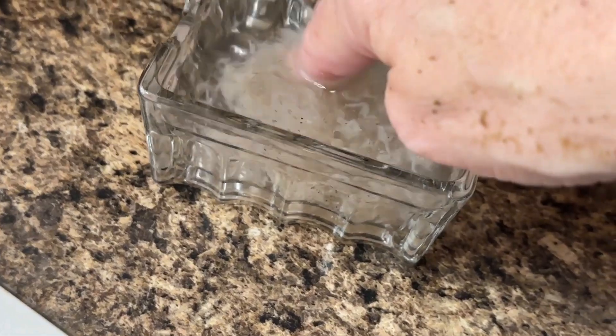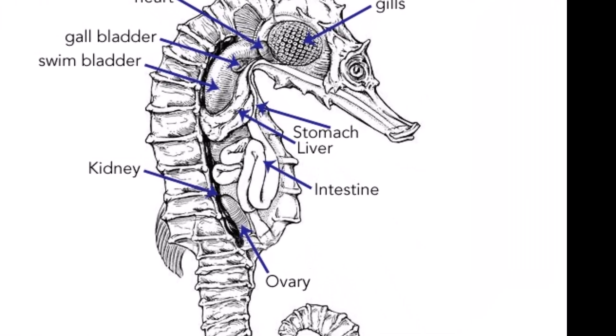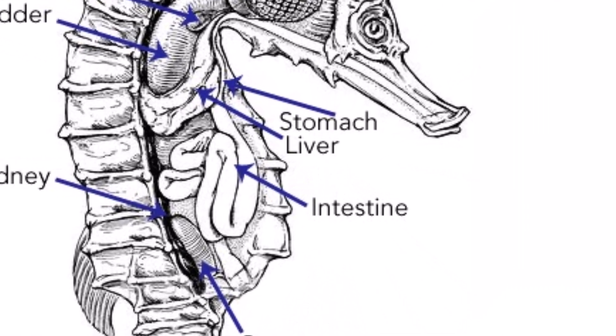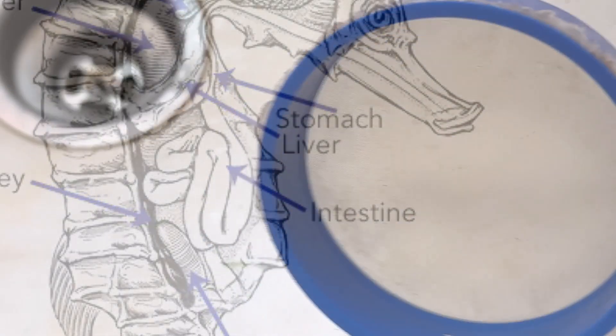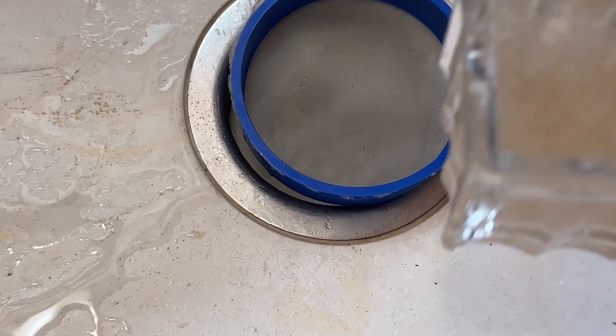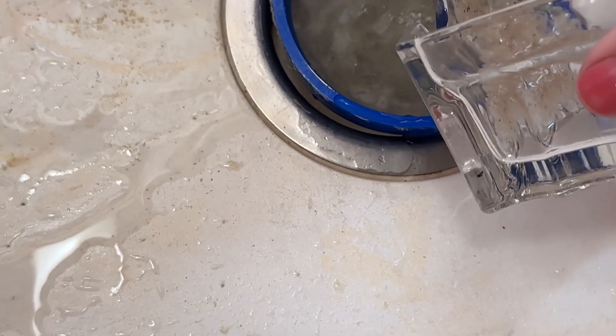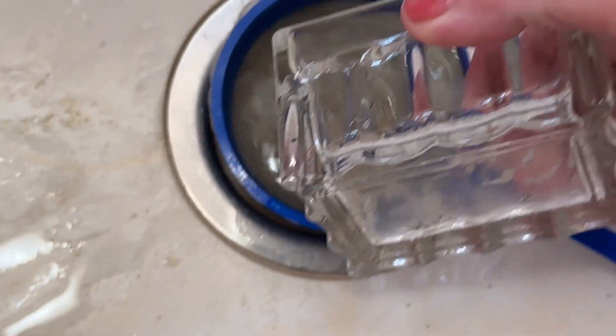The seahorse has a very simple digestive system and a really tiny stomach, so any bacteria that builds up either on the supplies that we use or the mysis shrimp itself is an opportunity to build up bacteria that can enter the seahorse digestive system.